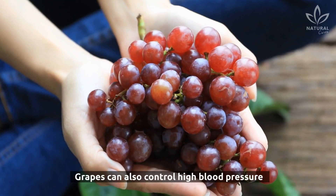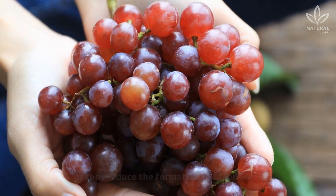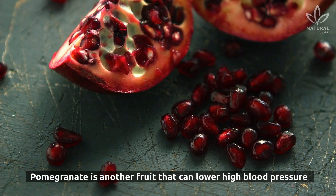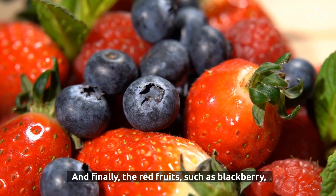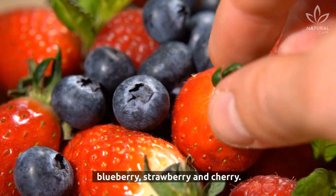Grapes can also control high blood pressure as they reduce the formation of blood clots. Pomegranate is another fruit that can lower high blood pressure in the short term. And finally, the red fruits — such as blackberry, blueberry, strawberry, and cherry.